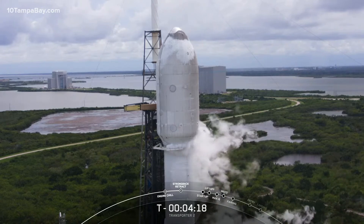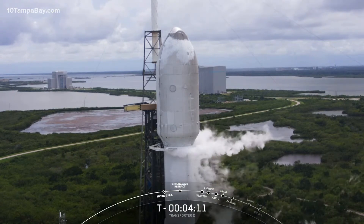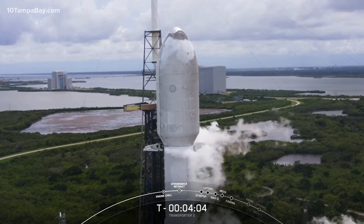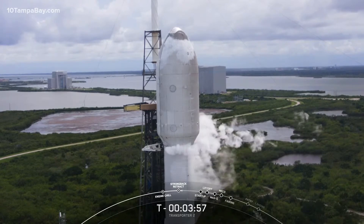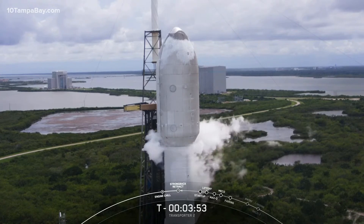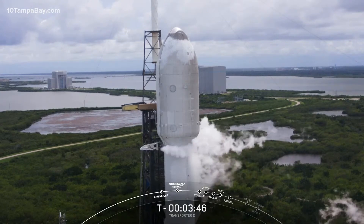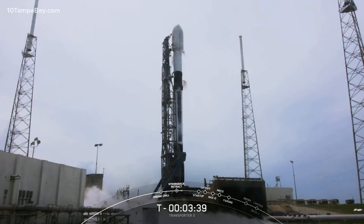There was the callout for the clamp arms to start opening up — they are situated right at the bottom of the fairing. The strongback is part of the transport erector, also called the TE. The TE's job is to roll Falcon 9 out to the launch pad, raise it to a vertical launch position, and also route power, fluids, and communication to both the rocket and satellite. The TE has a launch mount that the first stage is clamped to and the strongback that is hinged to that launch mount. You can also start to hear the hiss and pop of pressure venting from the rocket and the plumbing in the transport erector.